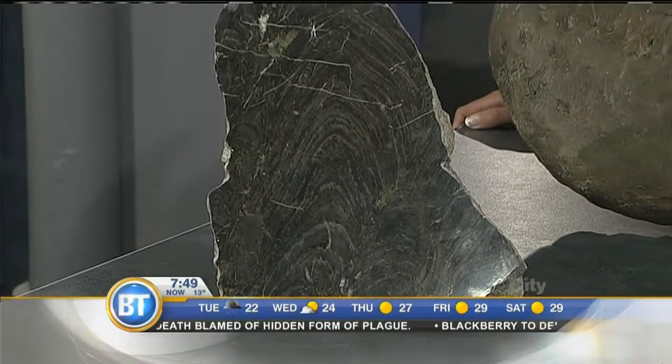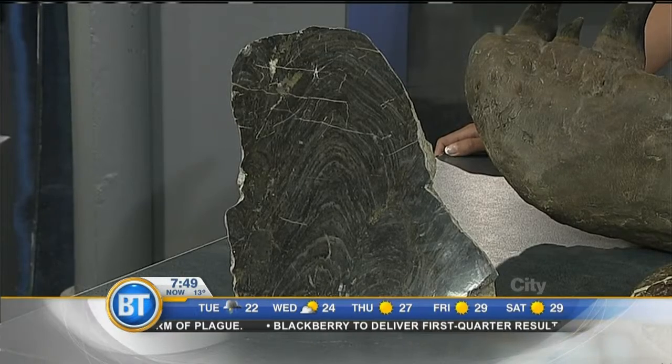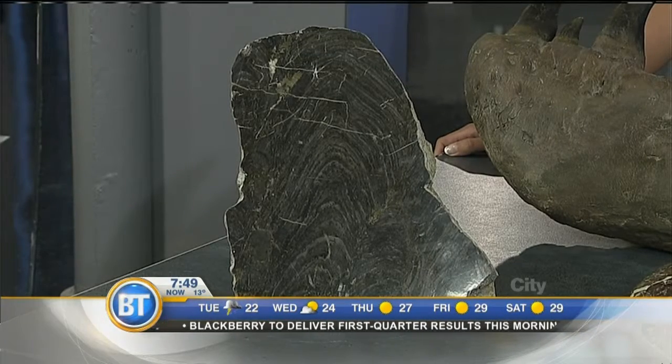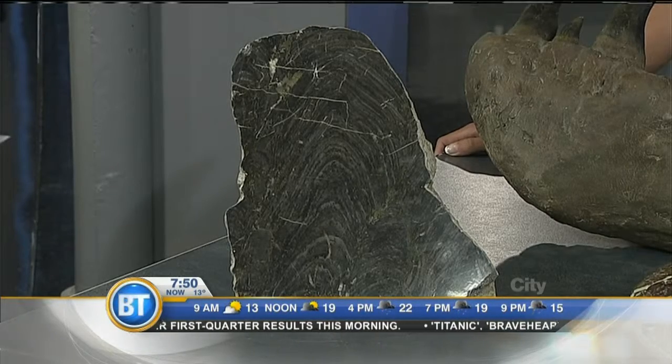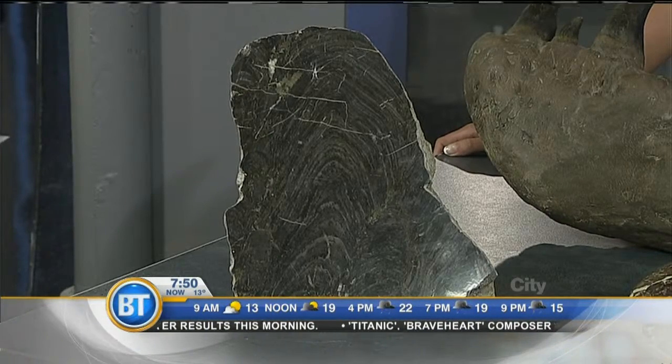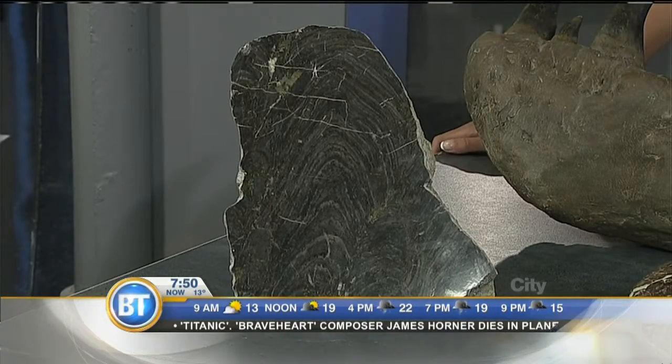This one is formed by types of bacteria and algae that were growing and building up layers. When these things were alive and growing, dinosaurs were still a billion years in the future — that shows you how old it is. It's from Waterton Lake Park, and you can see all of these things at the Royal Tyrrell Museum.